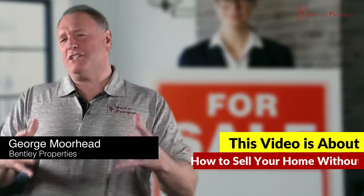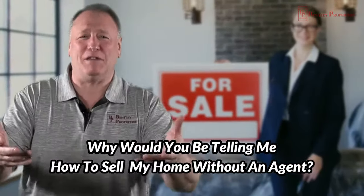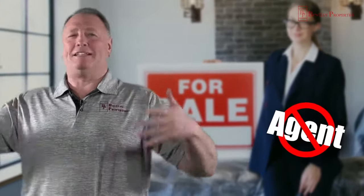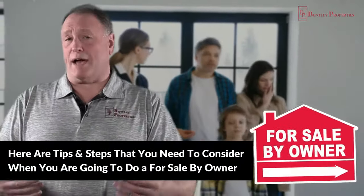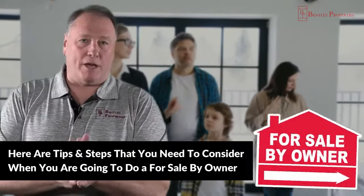This video is about how to sell your home without an agent. You might be saying, George, why won't you be telling me how to sell my home without an agent? Well, because you can do it. It's like practicing law for yourself or sometimes doing surgery on yourself, but it can be done. Here are the tips and steps you need to consider if you're going to do for sale by owner.